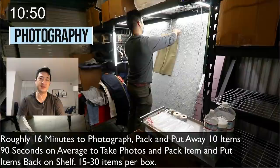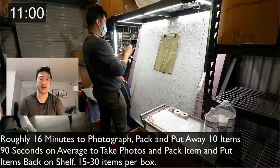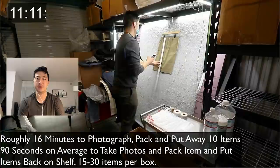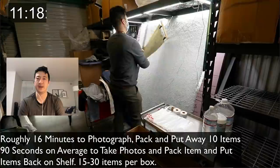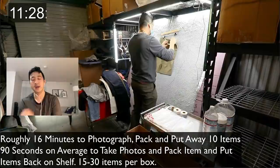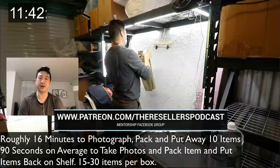Photography takes me roughly 16 minutes to photograph, pack, and put away 10 items — 90 seconds on average per item, all inclusive. I use a ruler in my left hand, my right hand to take the photo, and a hanging flat lay setup. I list roughly a thousand items a week with two people helping me — one 1099 and one W2 employee.